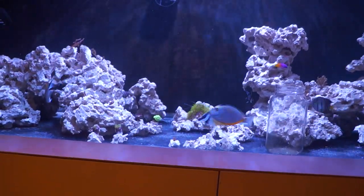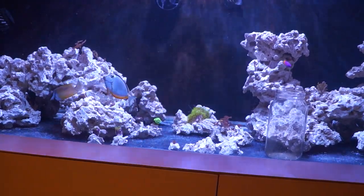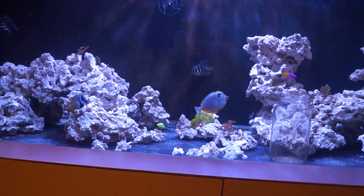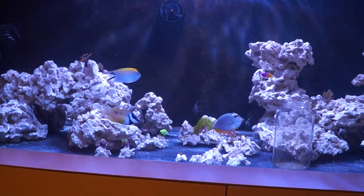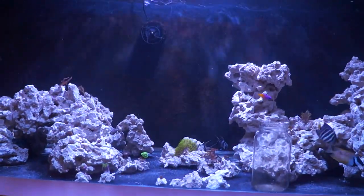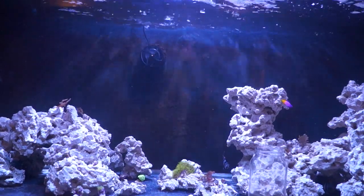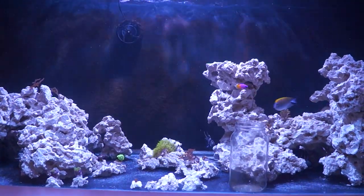My test ran to a point where I was very close to losing all my digis — they hadn't had polyp extension for about a week. I realized I had to do something, so I did a 50% water change and started carbon dosing again. Since then the algae mat on the back has started to disappear, and I also did some tweaking of nutrient export on the tank.